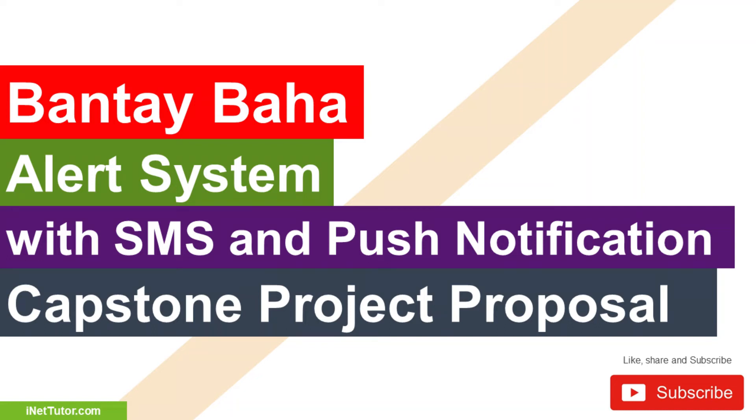Hello everyone, welcome to another free Capstone Project idea presented by our team, entitled Bantai Baha Alert System with SMS and Push Notification. Please don't forget to subscribe and click the notification bell to receive free updates.